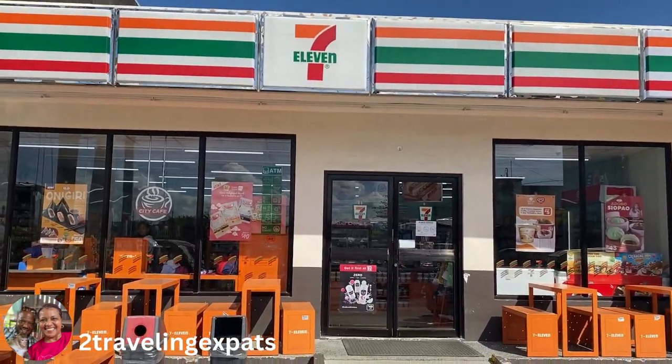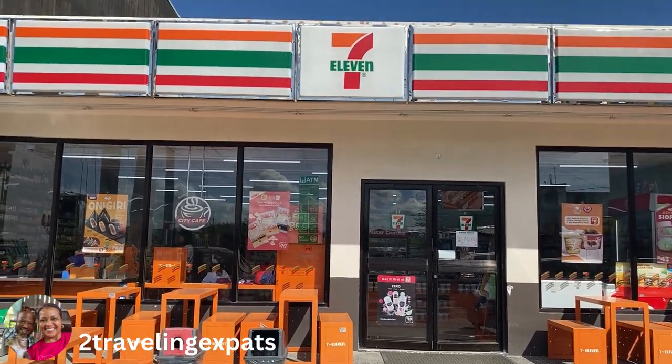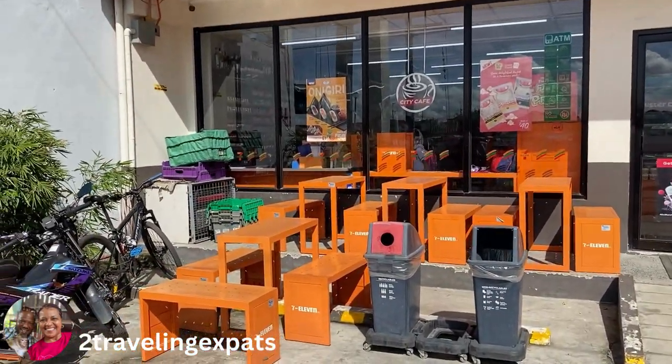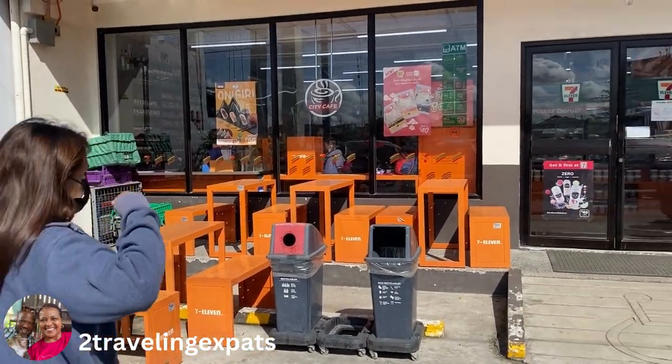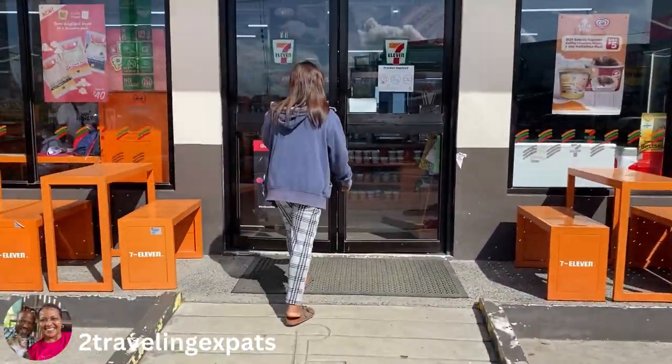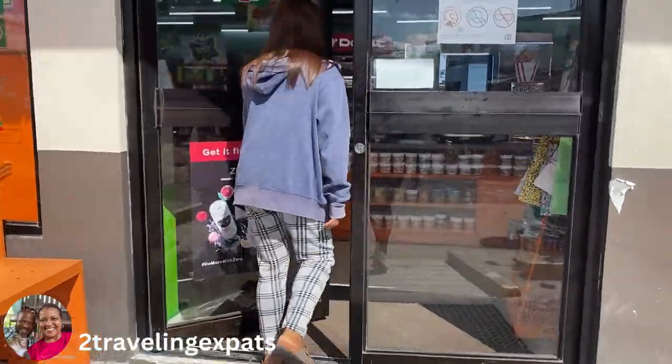Good morning guys, this is the Two Travel Expats. I just wanted to show you inside of a 7-Eleven in the Philippines. They've got outside seating if you're having a cup of coffee or whatever, and there's some parking going on. I'm going to step inside and we'll see what's in there.